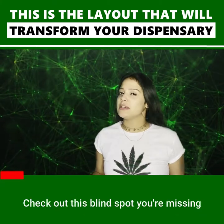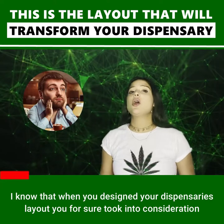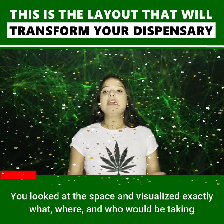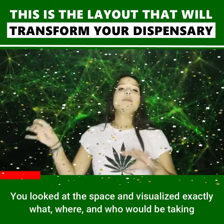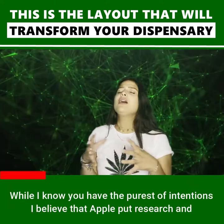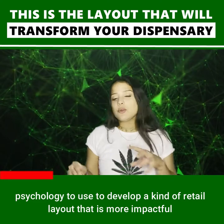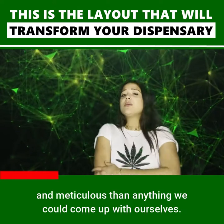Check out this blind spot that you're missing. I know when you designed your dispensary's layout, you for sure took into consideration where the check-in area was going to be, how and where to place the product display cases. You looked at the space and visualized exactly what, when, and who would be taking up the space and making your dispensary come to life. While I know you have the purest of intentions, I believe that Apple put research and psychology to use to develop a retail layout that is more impactful and meticulous than anything we could come up with ourselves.